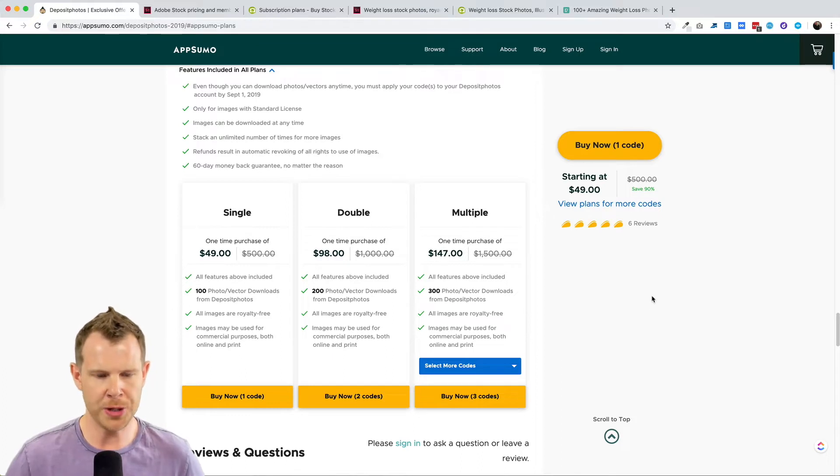For $49 you're basically getting 100 images, and you can stack that as many times as you want. There are no additional features unlocked for extra stacking, but you can buy as many codes as you want. So if you're a web developer or you do a lot of ads and need to go through a lot of images, this is the deal for you. This is the lowest cost for premium images on a price-per-image basis. You get 100 credits for one code — a credit is essentially one image — and you have lifetime access. The credits never expire, so you can buy three or four codes and use them over the next several years.